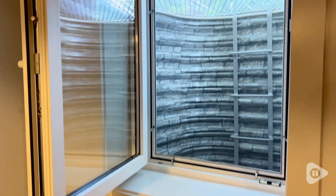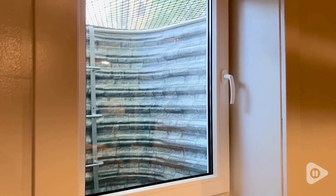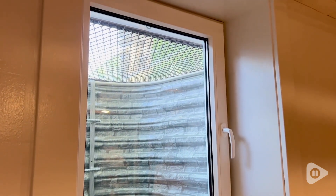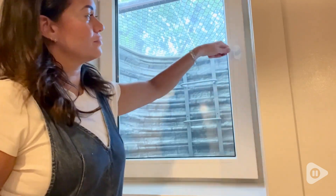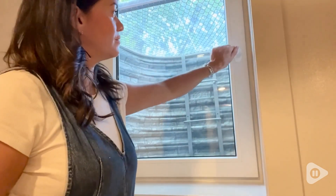Hey there, Jasmine with WTI. We just finished installing our Egress for Less stacked stone tilt and turn window system. This is by far the highest quality window in our home. Every detail of this window system has been thoroughly and carefully thought through and manufactured to perfection.